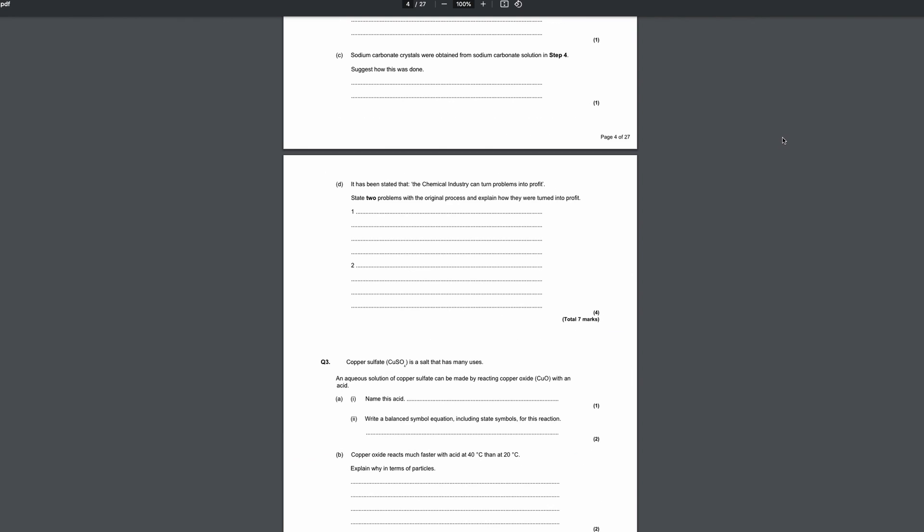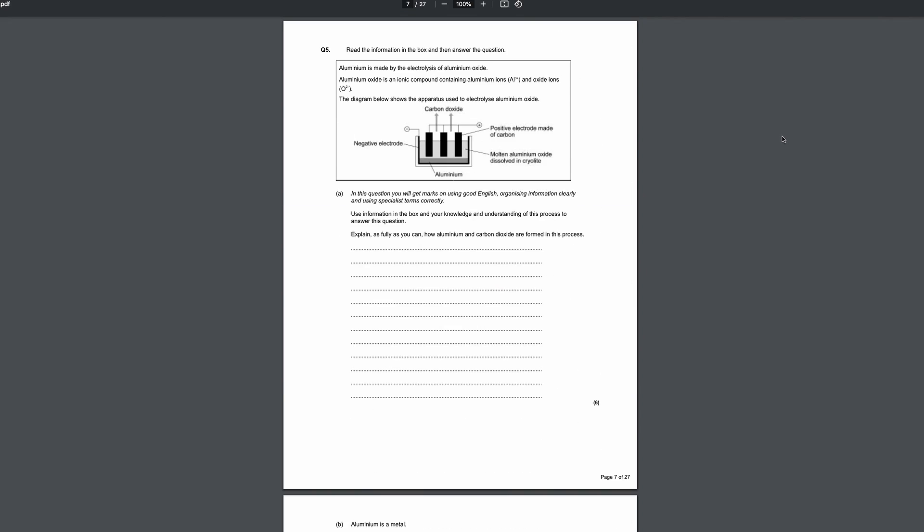Don't spend too long on that. What I recommend most — and this is the most important for chemistry — is to go straight to topic questions and exam questions. Out of all the different subjects, chemistry has such common question types, and there are some questions that literally get repeated word for word.